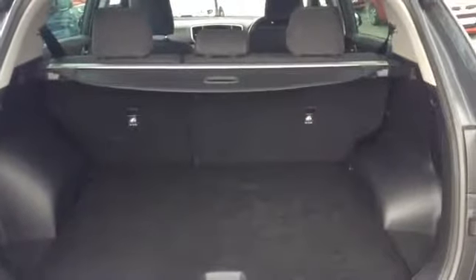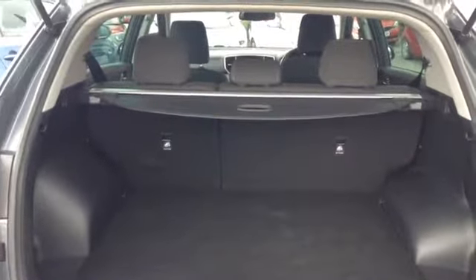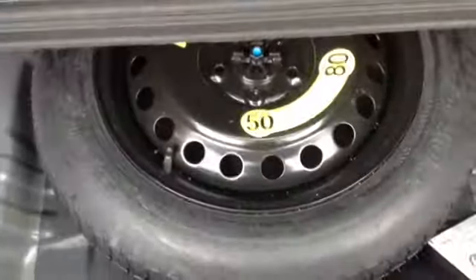If I now take you inside to the boot of the vehicle, you can see it's a nice large boot space. It also has the option of 60/40 rear folding seats. This vehicle also has a removable retractable parcel shelf. Here you can see the vehicle has a spare space saver tyre.